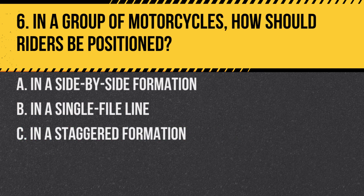Question 6. In a group of motorcycles, how should riders be positioned? A. In a side-by-side formation. B. In a single-file line. C. In a staggered formation. Answer: C. In a staggered formation. This allows for better visibility and space cushioning.